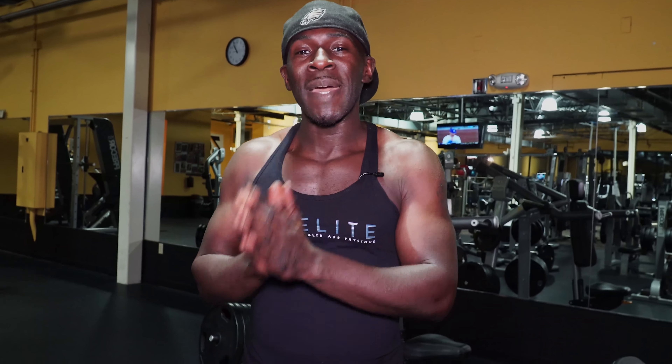What's going on ladies and gents, Joe G at Elite Health & Physique. In this video I'm going to show you how you can get a quick and effective HIIT workout using only a kettlebell and a medicine ball.